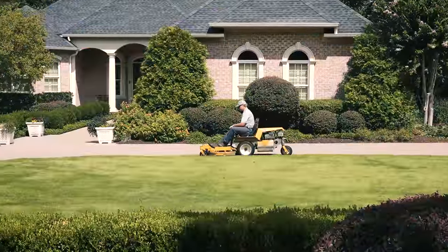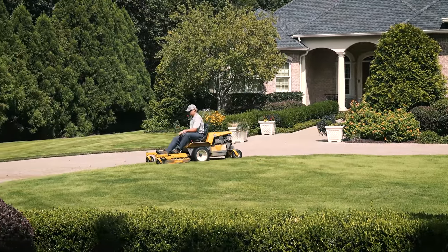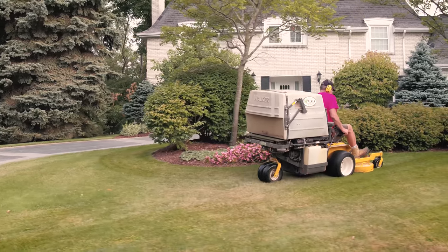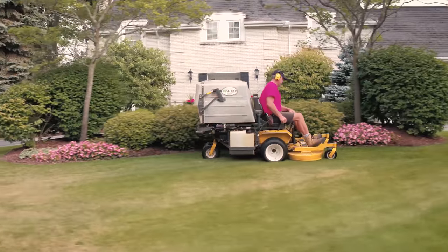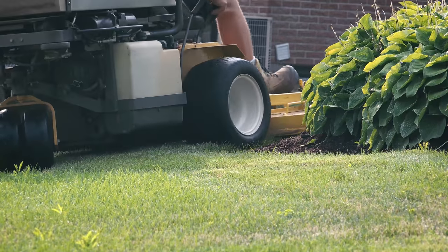The reason we use Walkers for our high-end residential and commercial properties is because of the quality of the cut. I found that looking after the gardens and making the grass look better than the neighbors' was the key thing for gaining more customers. The biggest thing was making the grass look better than everybody else's on the street, on the neighborhood.